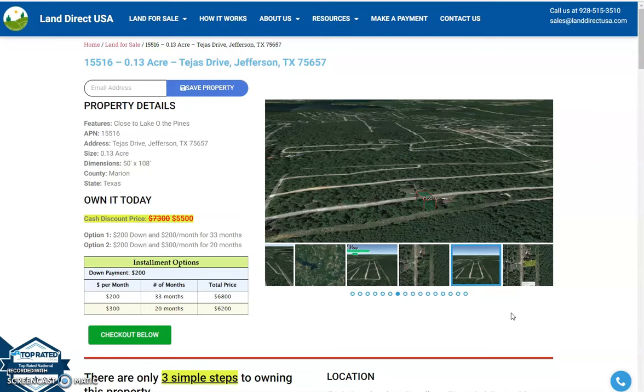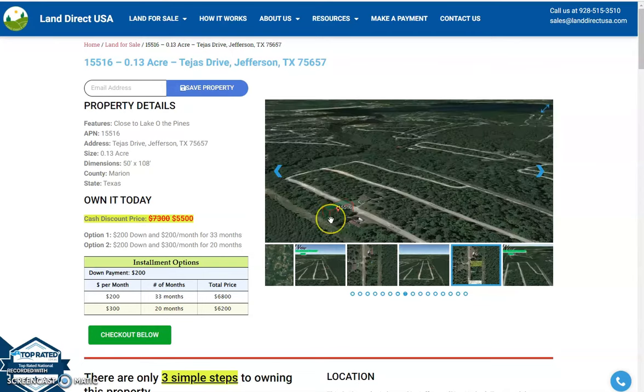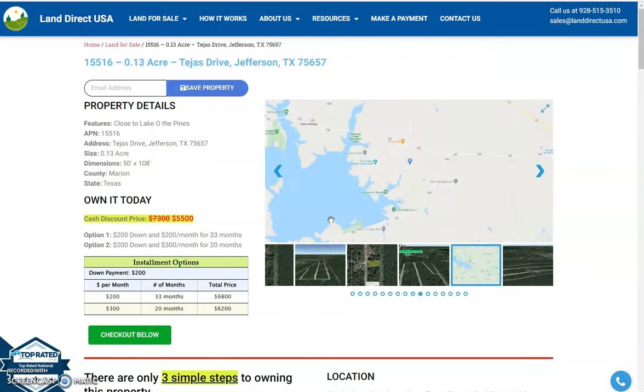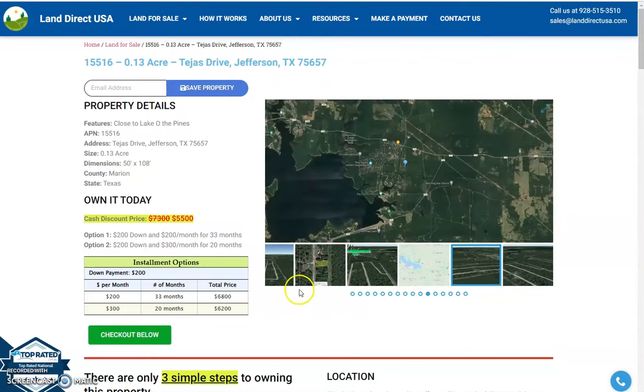Hi, this is Rael from Land Direct USA, and today we are looking at the 0.13 acre lot. This is just from Tejas Drive, Jefferson, Texas, which is close to Lake O' the Pines, and is just at Marion County.